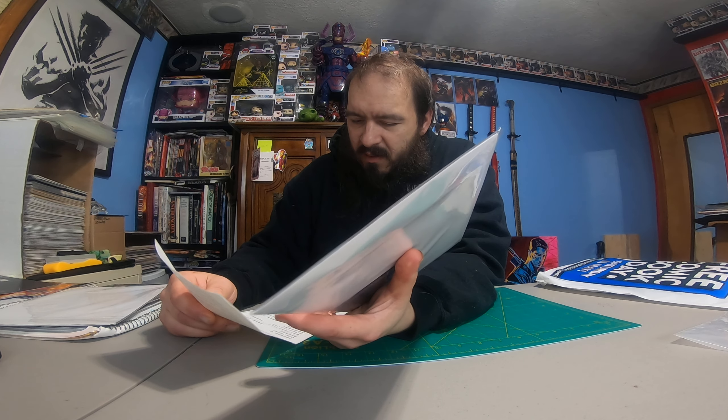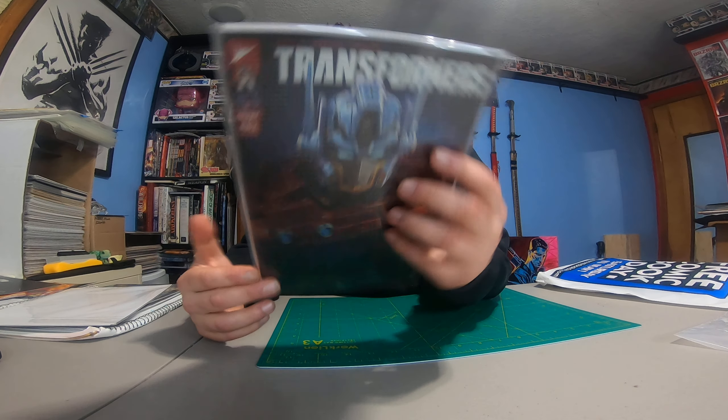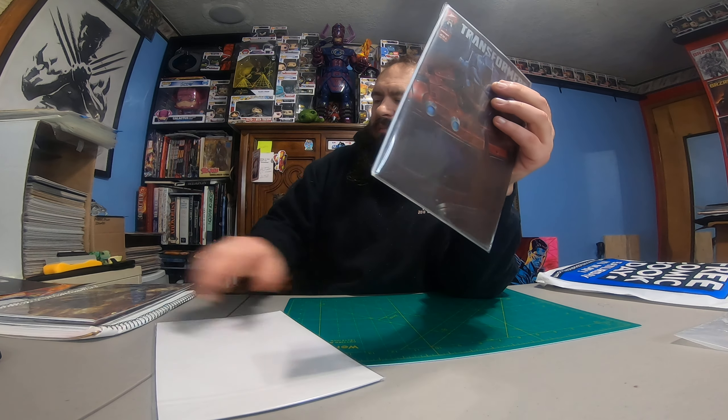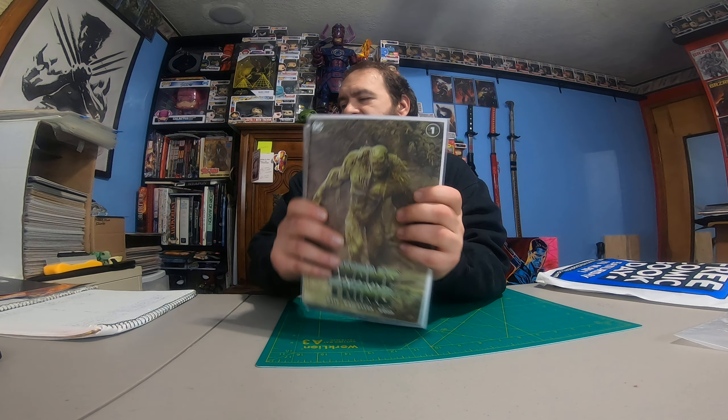That was expensive. These were about $130 to $140 into these. I was hoping to sell each one of these for $60. Now I will not be able to do that because there's damage on them, so I lost money. That's crap.